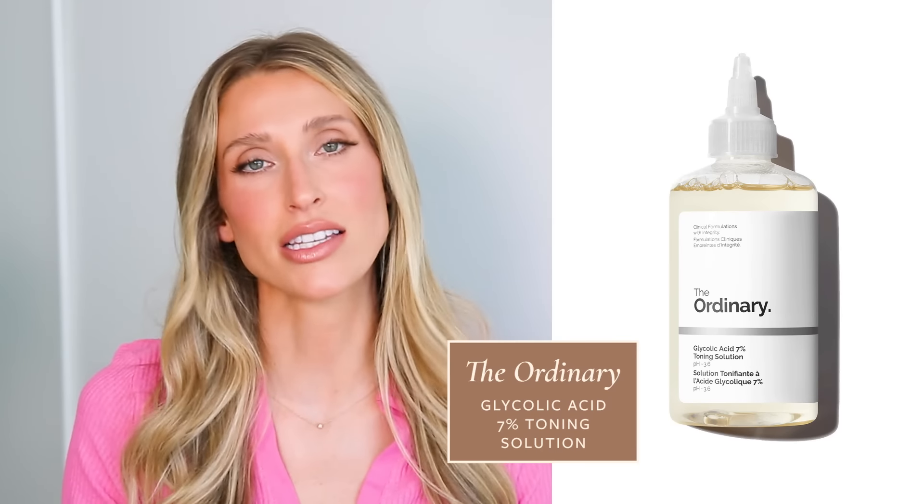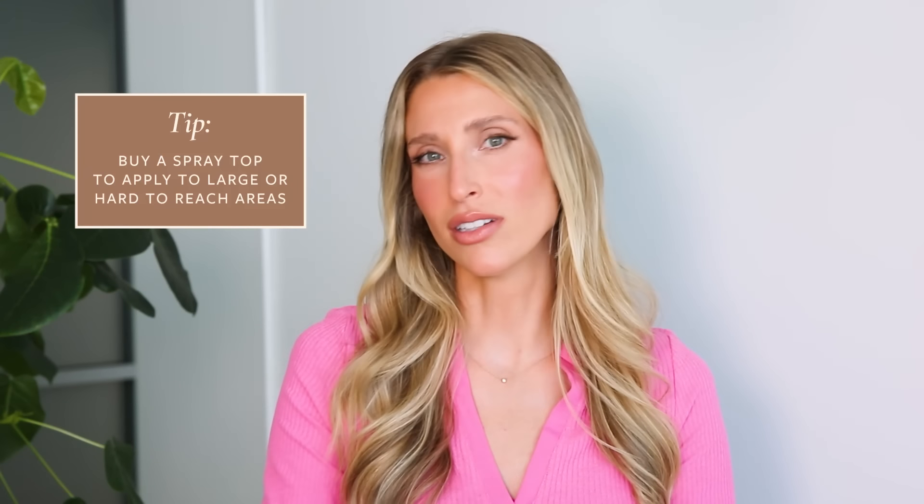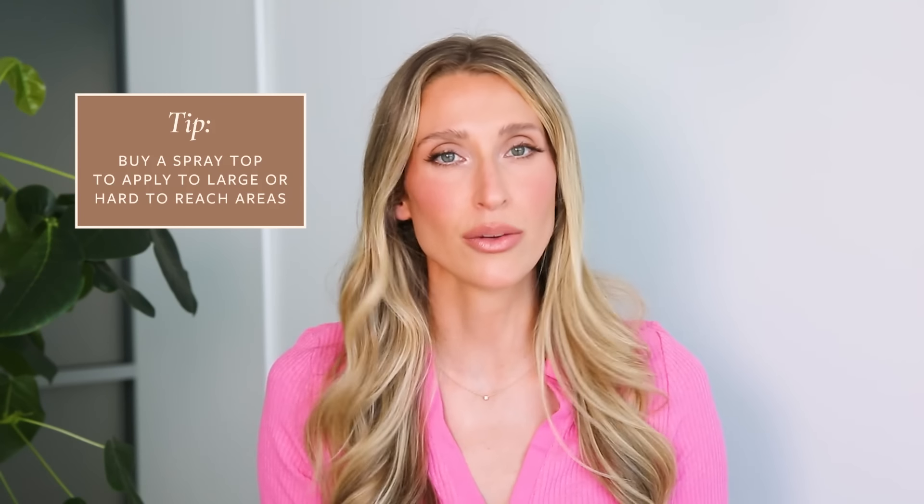Another easy and affordable product to fight body hyperpigmentation is the Glycolic Acid Toner by The Ordinary. This is a 7% glycolic acid toner — alpha hydroxy acids like glycolic acid help slough off those top layers of dead skin cells that can be hyperpigmented. One hack is that you can buy a spray top off Amazon which makes applying it to larger body surface areas much easier, including your back. This can be used on the elbows, knees, armpits, and groin, but remember that applying acids into skin folds enhances their absorption, so start slow and low. We don't want you causing additional irritation or inflammation that makes your pigmentation worse.